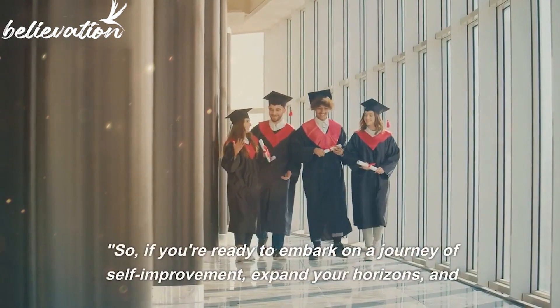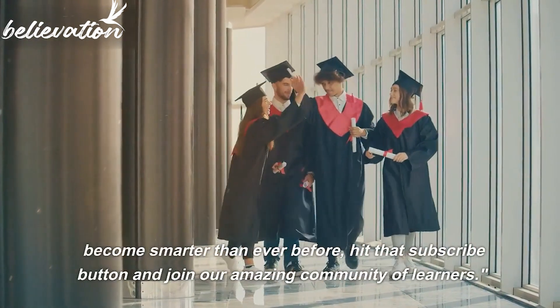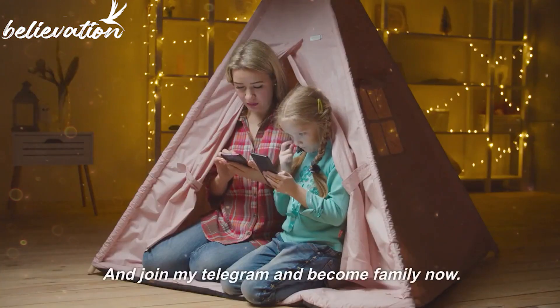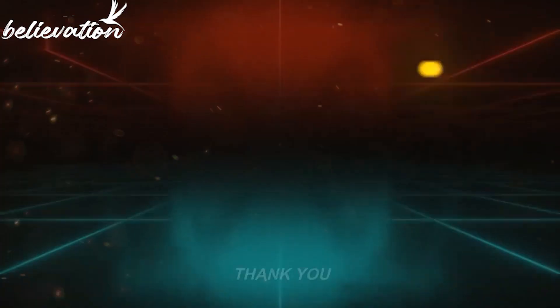So, if you're ready to embark on a journey of self-improvement, expand your horizons, and become smarter than ever before, hit that subscribe button and join our amazing community of learners. Join my Telegram and become family now. And don't forget to check out some of the best products down below. Thank you.